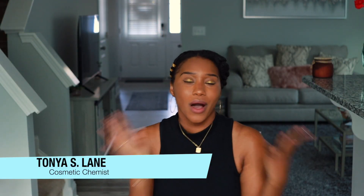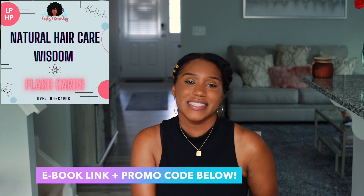Hey, what's going on? Super excited for this video. If you are new to my channel, welcome — I'm so glad you are here. I'm a cosmetic chemist specializing in natural hair care and Curly Chemistry, where I help you guys understand products and ingredients from a cosmetic chemist perspective, and I also help you guys start hair care lines as well.